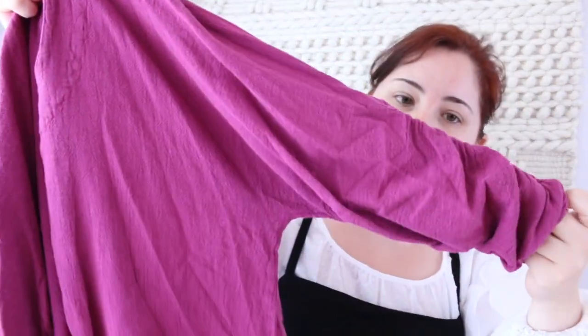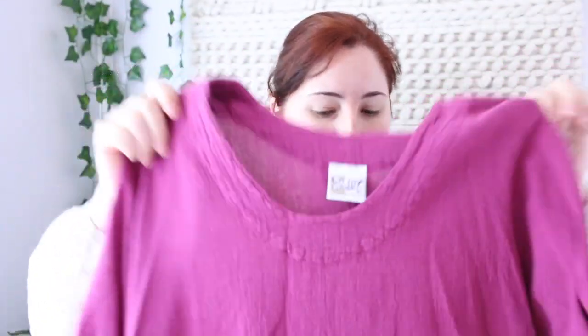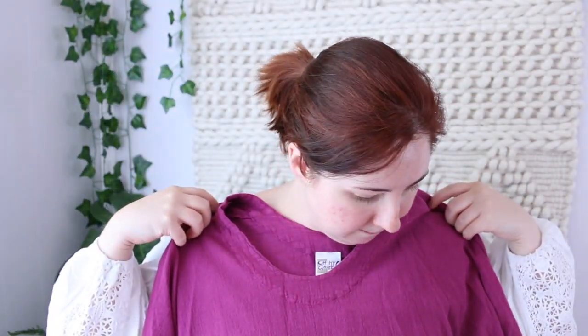The next piece is a gauze top by Oh My Gauze — which I thought was a funny name. I just love the magenta color and the ruched sleeves. It's a little bit simple but I think it'll be just the right aesthetic for the type of people who like to shop at the store where I have my booth.